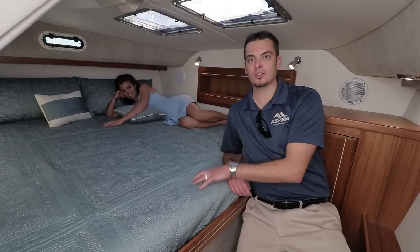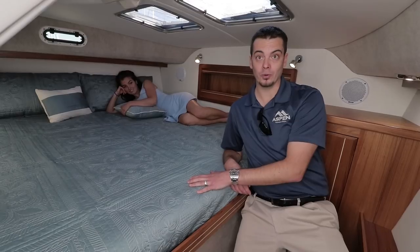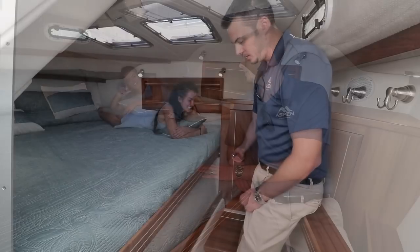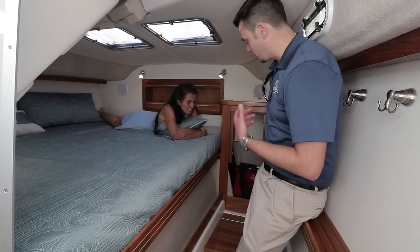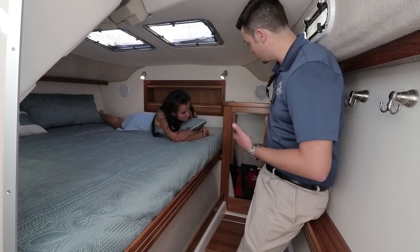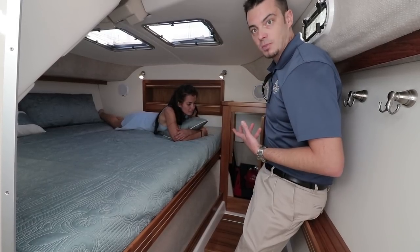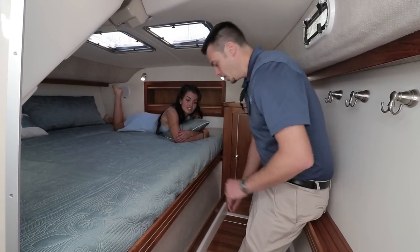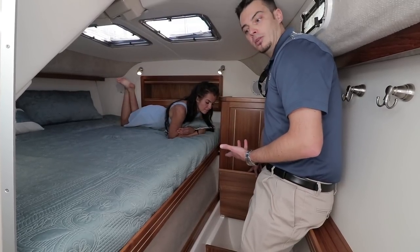Here we are down in the stateroom. This is a king size mattress in a trailerable boat — that's unheard of. How does it feel, Jordan? Amazing, it's so comfortable. In addition to this king size mattress, we have a large hanging locker, perfect for your jackets and shirts. One of the options we've done on other boats is to make this taller and add additional shelving just to utilize that space a bit better. Under the mattress, we have more storage, and there's a great big laundry hamper — or you can put additional blankets or pillows there as well.